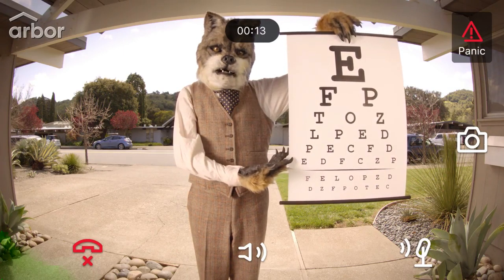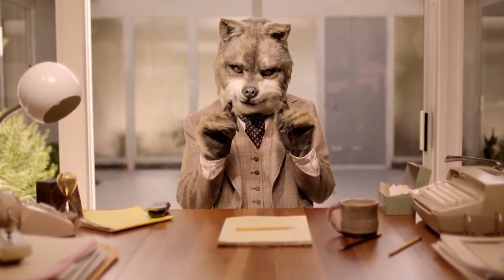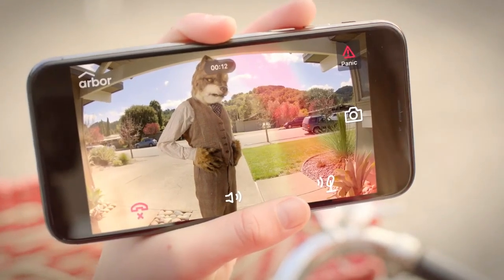The Arbor Video Doorbell has the best picture of any video doorbell. With extremely high definition and remarkably little distortion, you can tell exactly who's at your door, day or night.